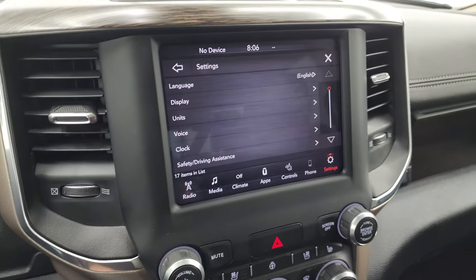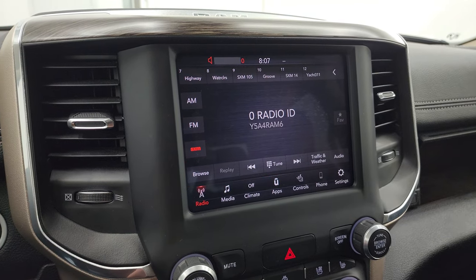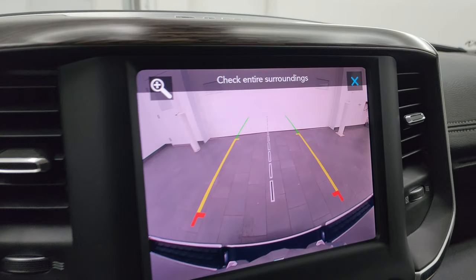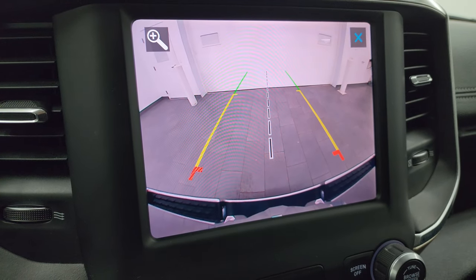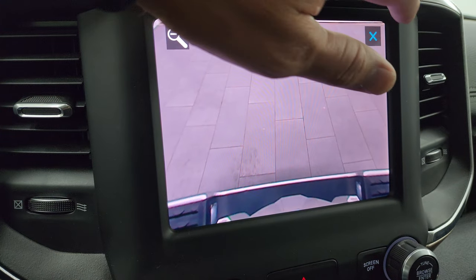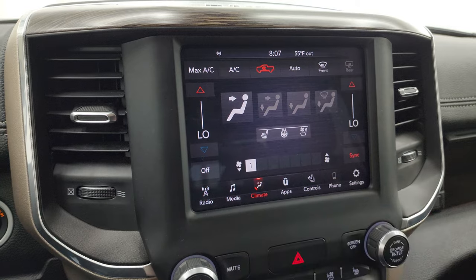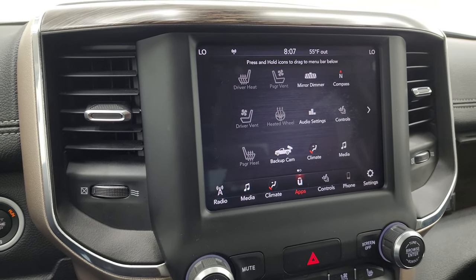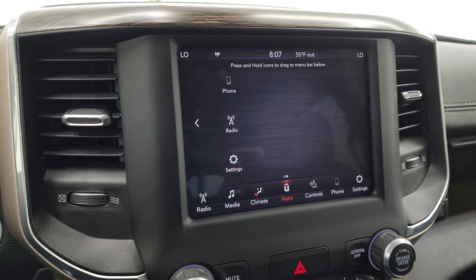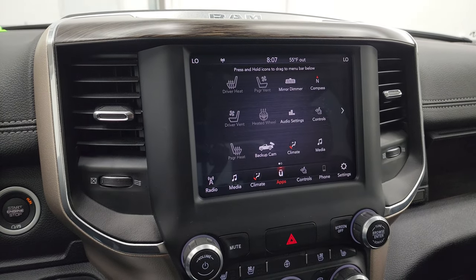This one comes with the 8.4-inch Uconnect radio — you get AM/FM and SiriusXM radio capabilities. You also have your heated and cooled seat buttons and heated steering wheel controls. You can check out the backup camera — 2019 was the first year for the HD cameras on here; you can zoom in on the receiver hitch to get hooked up to your boat, camper, or trailer the first time, every time. You have dual climate controls, and this one has Android Auto and Apple CarPlay capabilities, so even without factory navigation you can project your phone onto the screen.